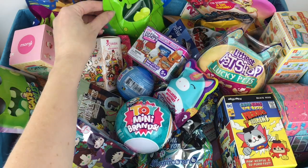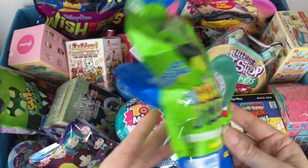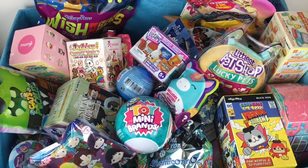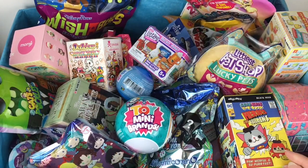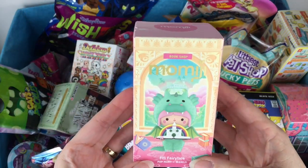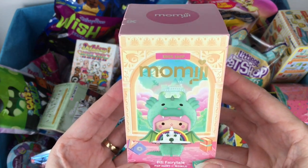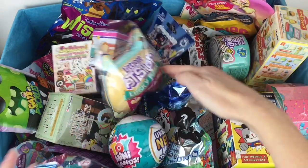First up, this little guy is looking at me in the back. We have a Cats vs. Pickles — these are the hard little mystery figures. I love the pickles. Then I have a little Squishmallow blind bag with a little mini guy inside, and on this side we have our Momiji — I believe it's called the reading series, the bookshop — that is adorable. Lots of fun stuff. There are so many fun blind bags out.